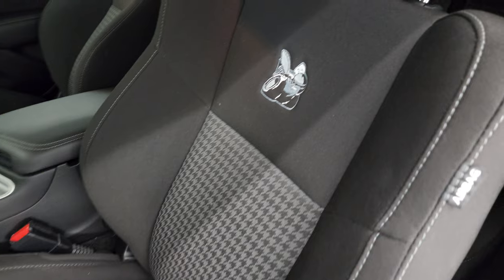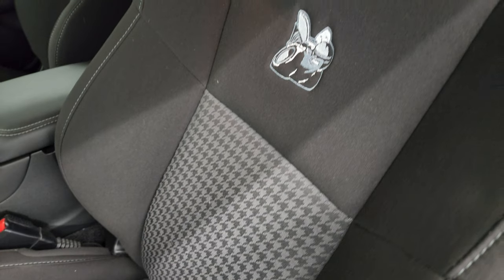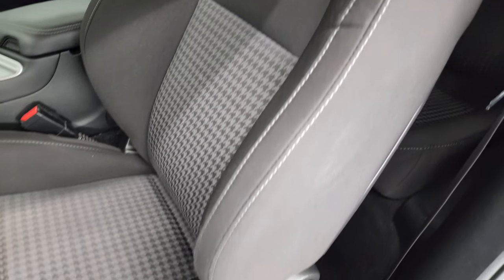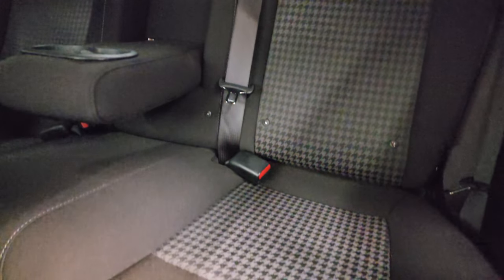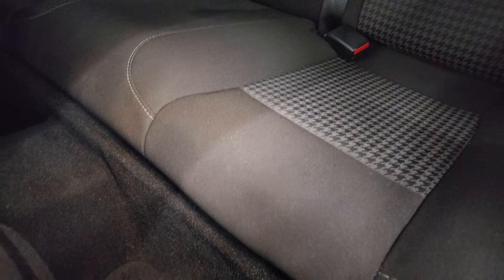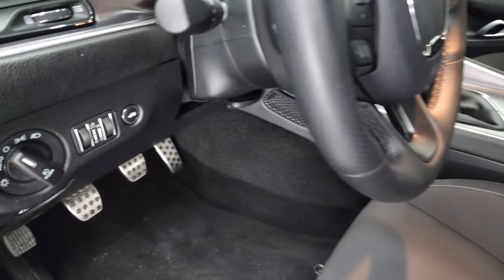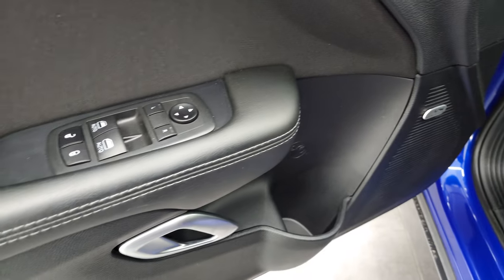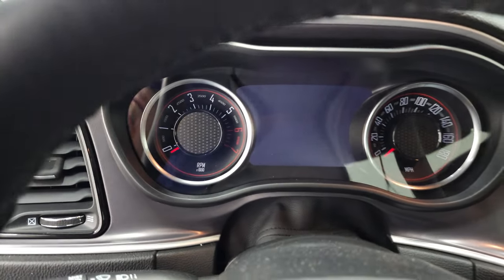Inside, the RT package gives you the houndstooth design on the seats — cloth interior — and you get the Rumblebee stitched into the backrest. Side curtain airbags, power driver's seat with lumbar. The back seats are designed the same way; they don't have the Rumblebee on the back. Latch child safety system for any child car seats, and you do get factory floor mats back here — very clean. I don't think this car has ever been smoked in. You get auto headlamps, bright pedals, factory floor mats throughout, Alpine premium sound system, power windows, power locks, and power mirrors. We'll hop inside, check out the miles and radio, then start it up and take a look under the hood.